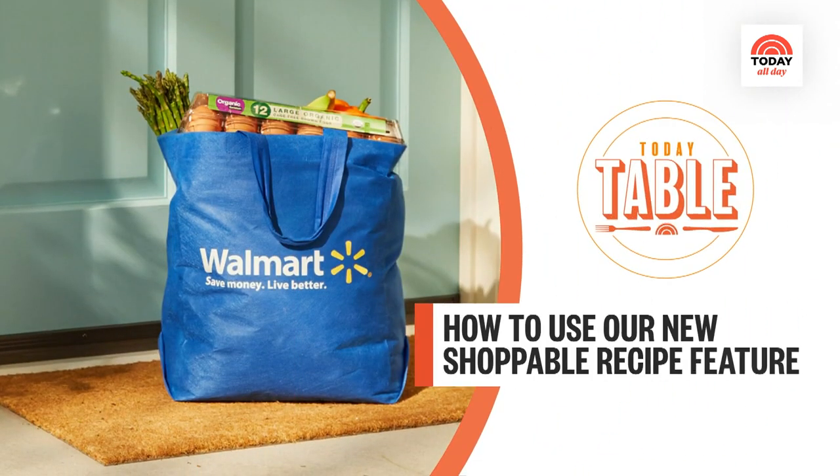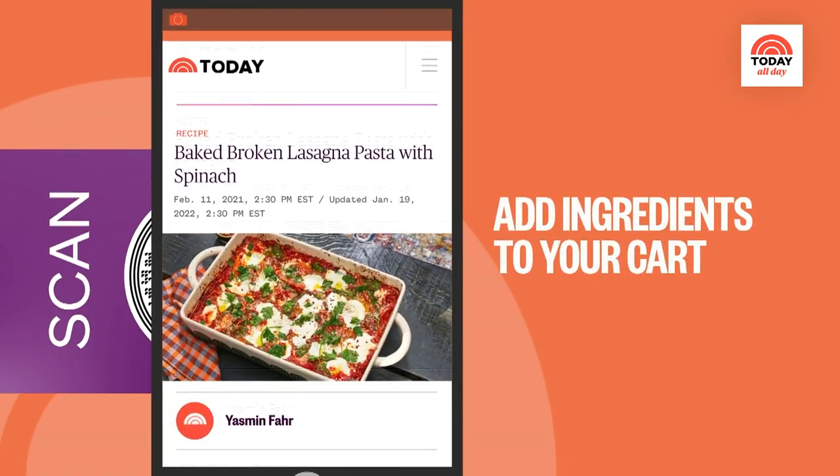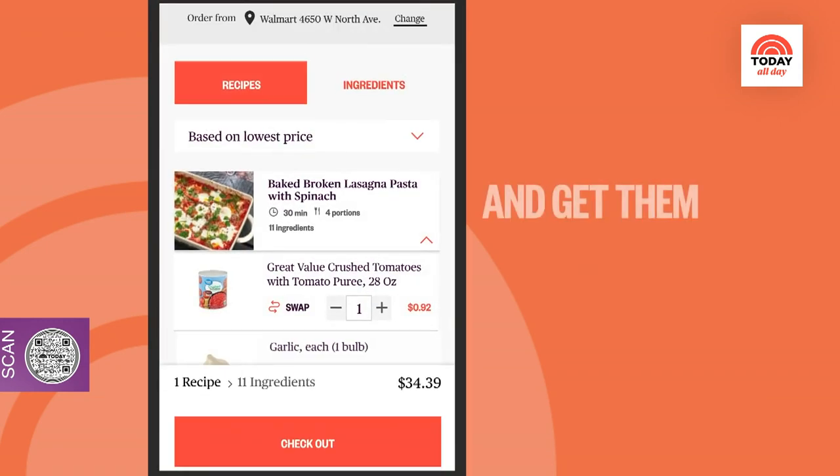You can shop the ingredients featured here from our sponsor, Walmart, by scanning the QR code. Today earns a commission from purchases made through links on today.com.